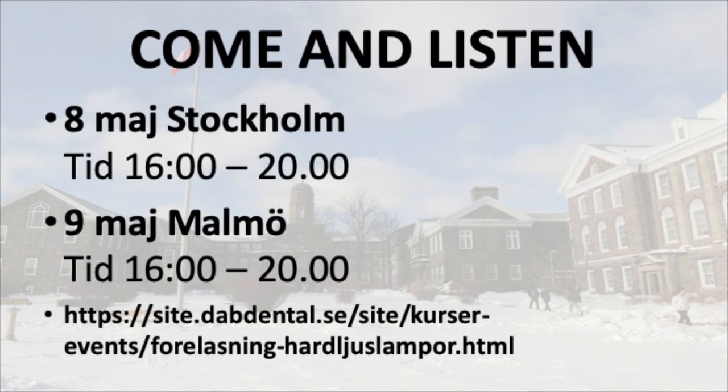So come and listen to me speak either in Stockholm on May 8th or in Malmo on May 9th.